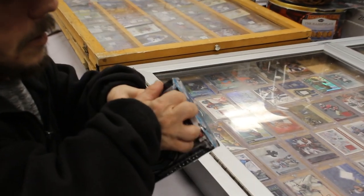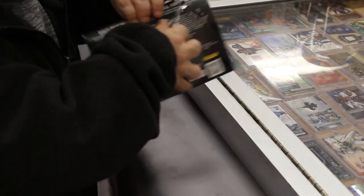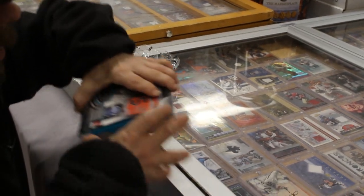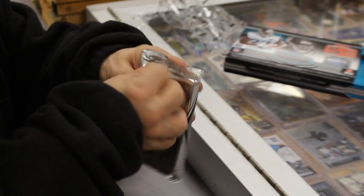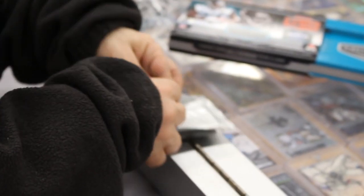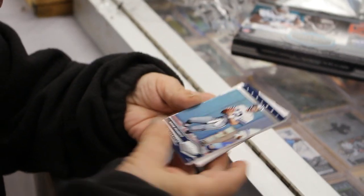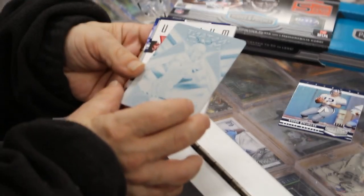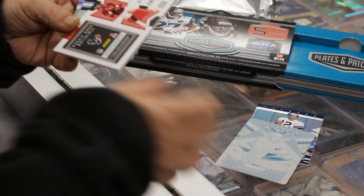See if we get something good in here. Guaranteed 101 though. Plate — printing plate! Alright. We got Roger Staubach, first card out of 75. Our plate is CJ Beathard out of Prism Football 101.